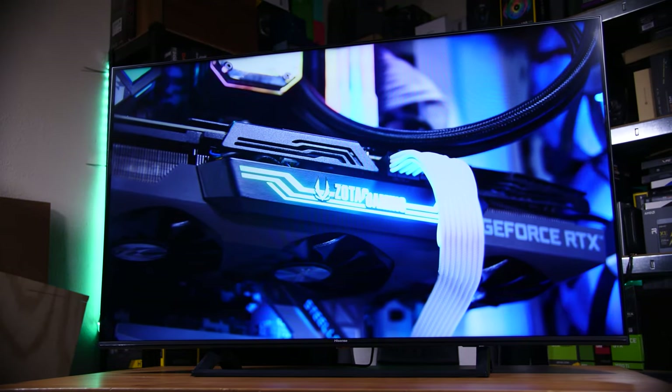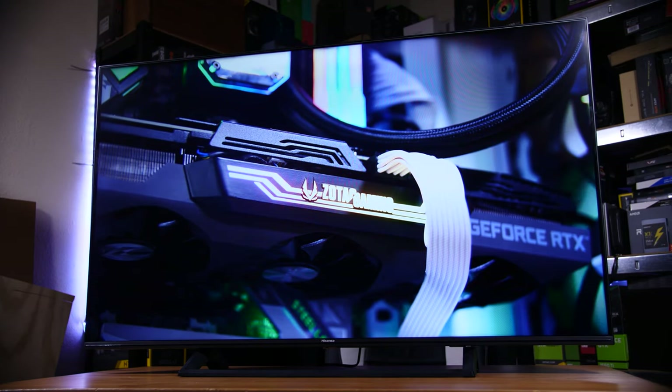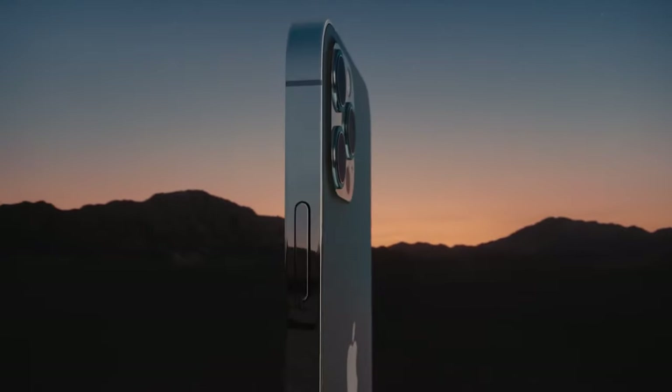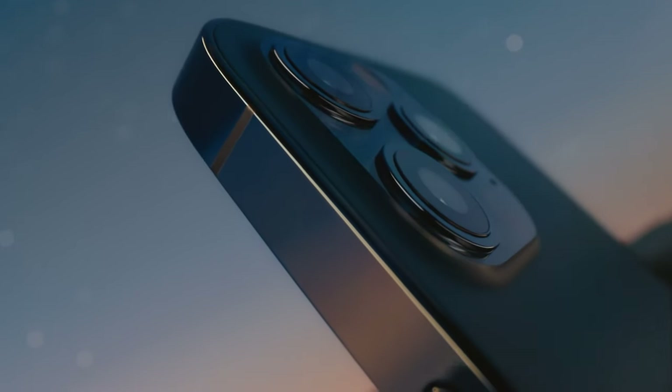Their predictions turned out to be wrong — demand increased significantly as many people found themselves with more disposable income for material goods, given foreign holidays and leisure venues were no longer available. Inevitably this meant needing more chips for cars, big TVs and shiny new gaming computers. All the manufacturers that had cut their orders with fabs like TSMC then found themselves at the back of the queue. Some firms were more savvy and delayed product launches long enough to accrue plenty of stock — like Apple, who slightly delayed the iPhone 12 launch ensuring bountiful stock even at launch.